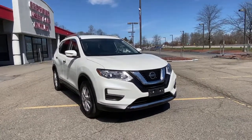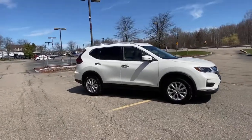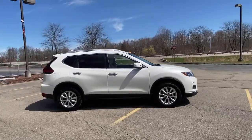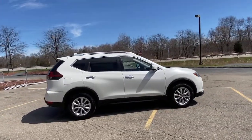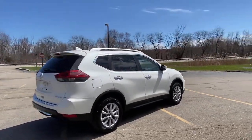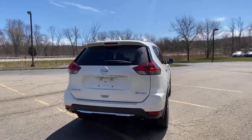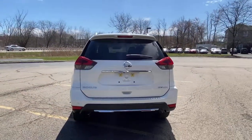You will be amazed by this 2019 Nissan Rogue. This vehicle still has fewer than 30,000 miles on the clock, so it won't last long. Style, security, and efficiency blend beautifully in this Nissan Rogue — the handsome, family-friendly compact SUV that offers standard driver-assist safety features and a smooth, responsive ride.